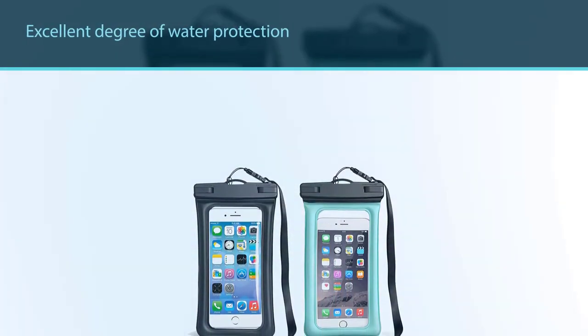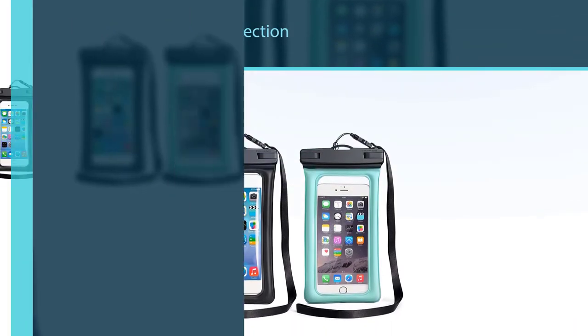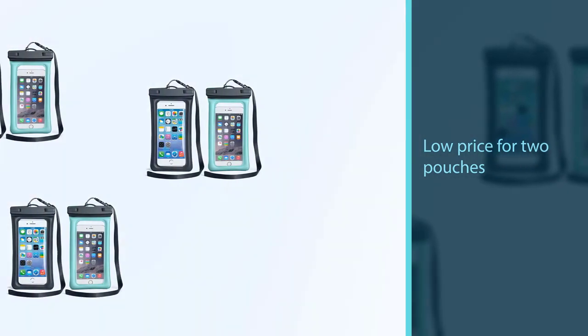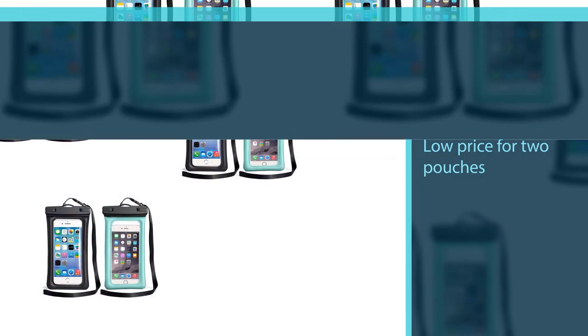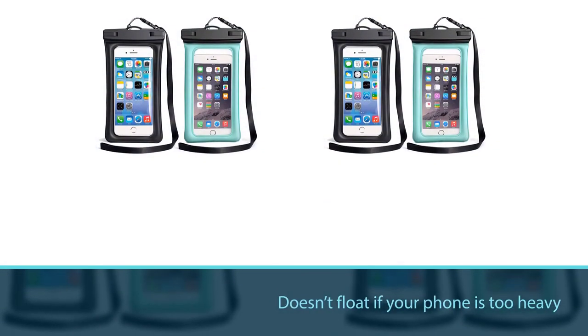Unfortunately, this case is not without its downsides. One of the most glaring issues is that it doesn't float, and if your phone is too heavy it may not work as well. It is compatible with devices up to 6.5 inches diagonally.